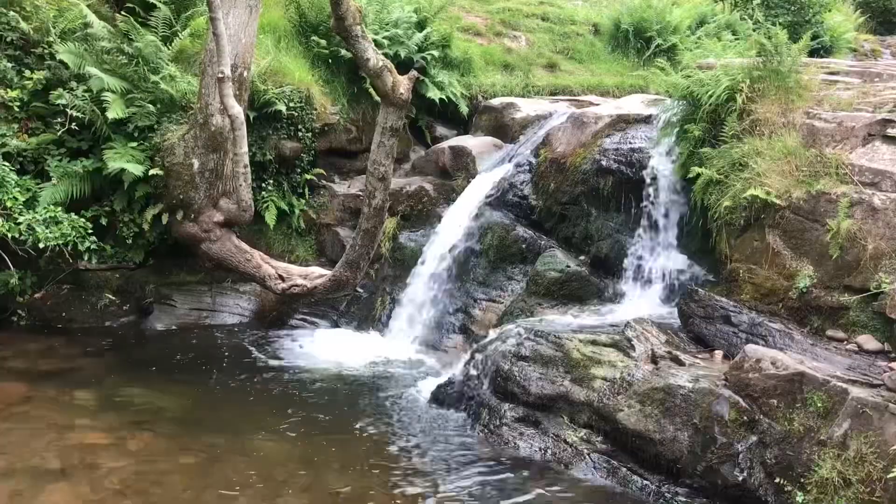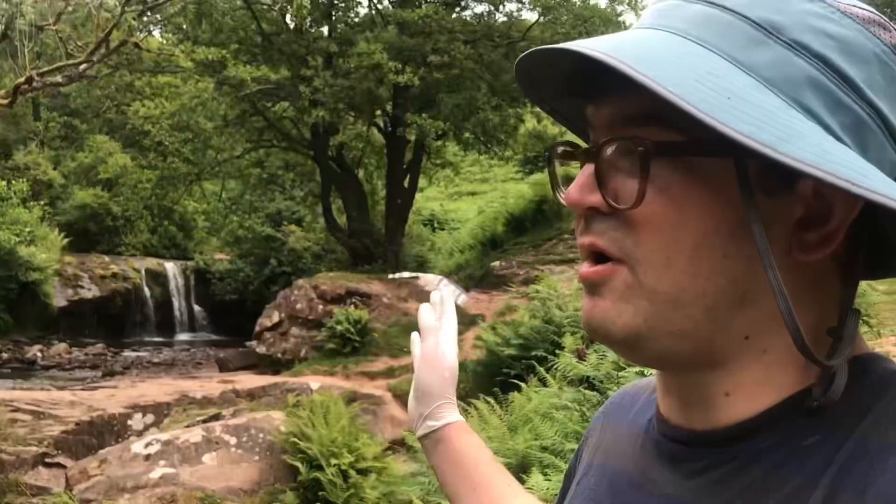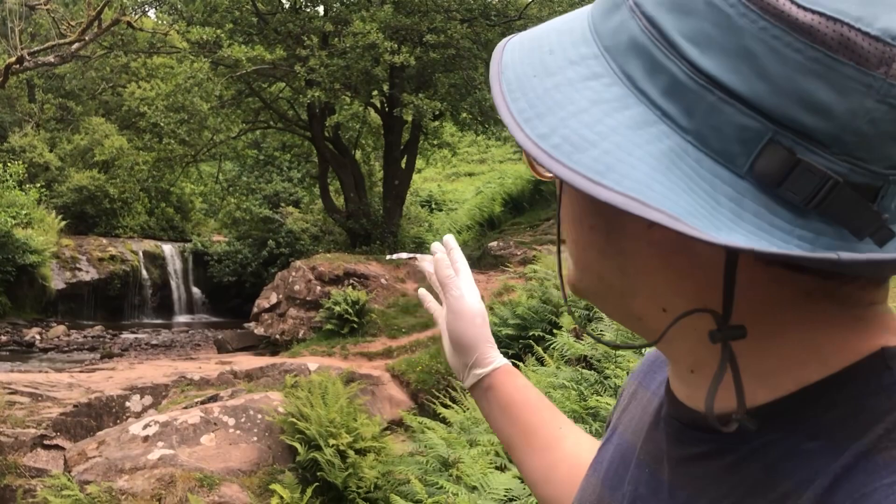We're right here on the Caerfanell River at Blaen-y-glyn, famed for its beauty and tumbling water. What appealed to me is the waterfall on the right and the waterfall on the left, and how that frames the scene.